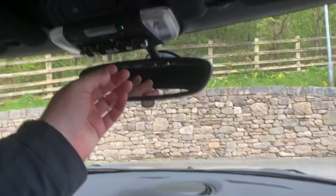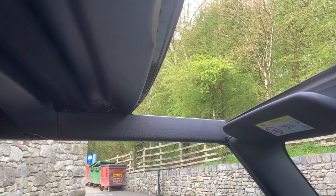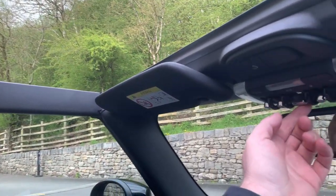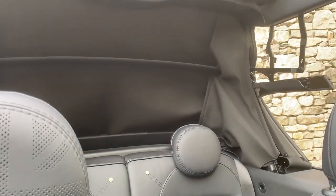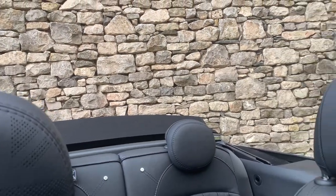The roof is fully electric — press this button here and you'll see the front part of the roof slides back. You can have it just as an open sunroof, or press the button again and the whole roof goes back fully.